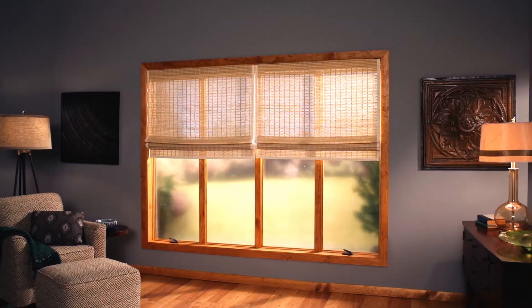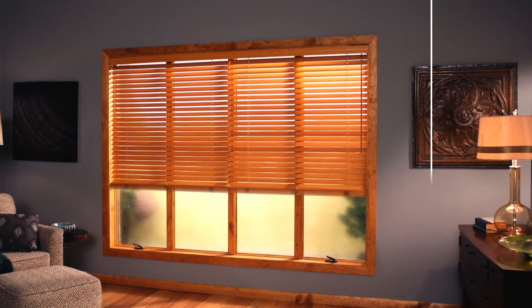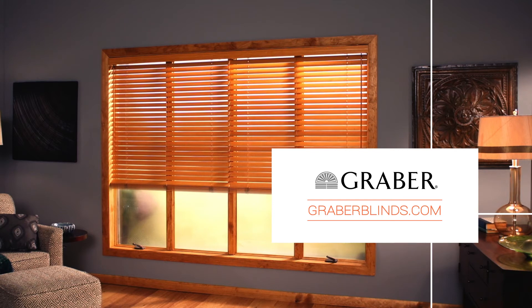Visit our website to find out more about how your window treatments can lower your energy costs and improve the look and comfort of your home. Graber — every home a gallery, every window a canvas.